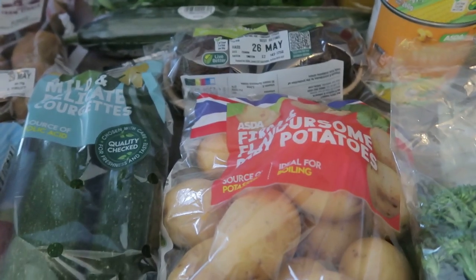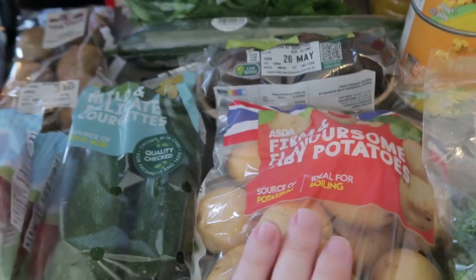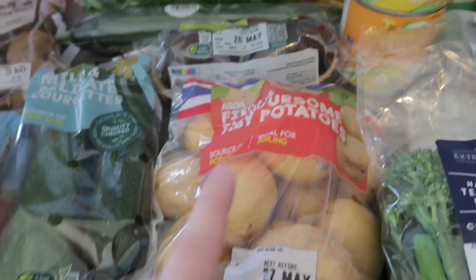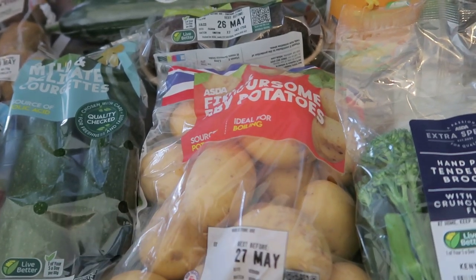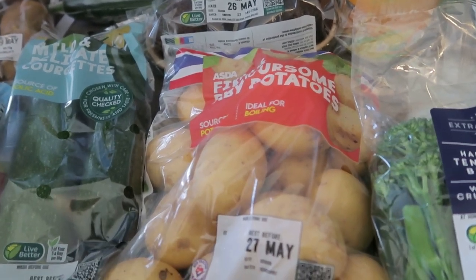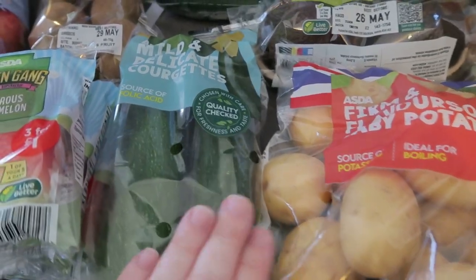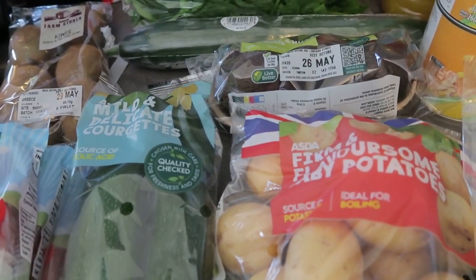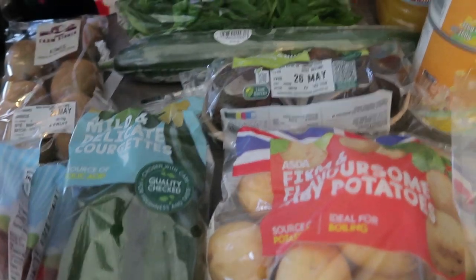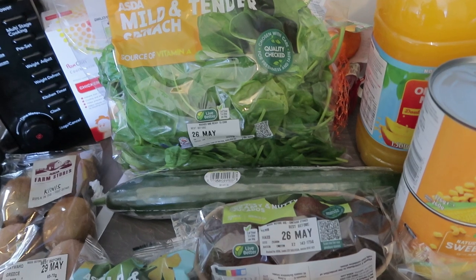New potatoes — Martin does these so we boil them until they're soft and then put them in a pan and spray fry light over them until they go crispy, and they're really really nice. Then I got some courgettes — Ava loves courgettes and so do I. That's everything for vegetables; I still have some mushrooms in the fridge, tomatoes and peppers for salad. I did buy an iceberg last week but I put it with the spinach instead and it was lovely.